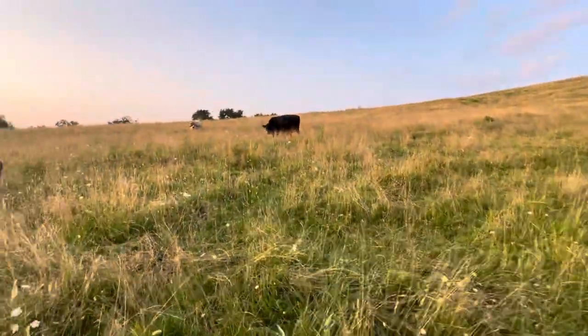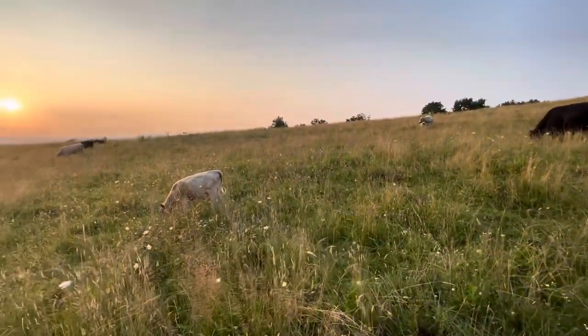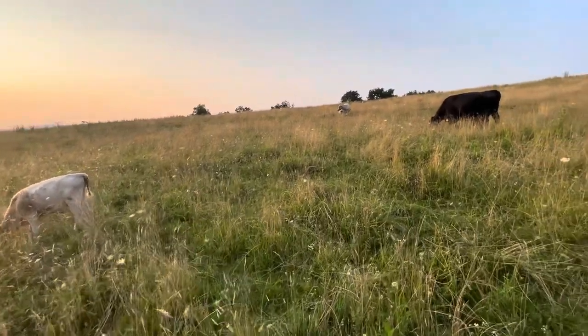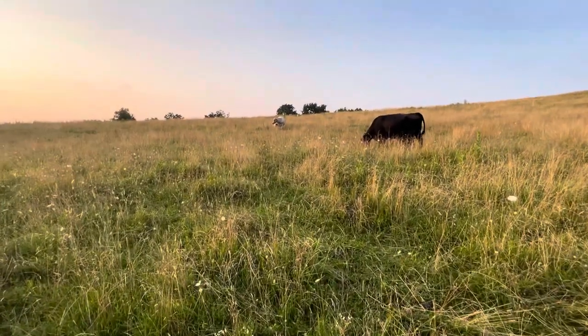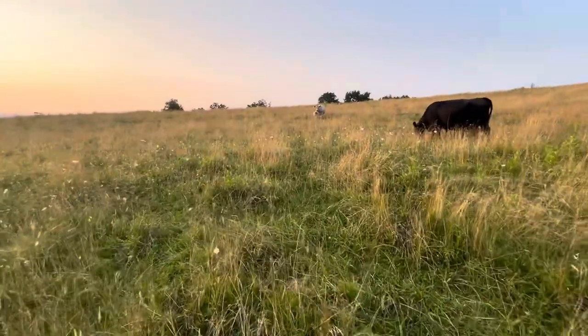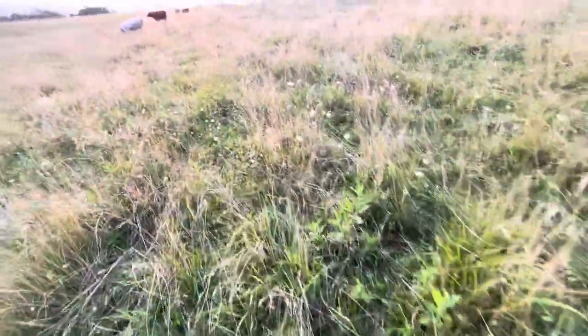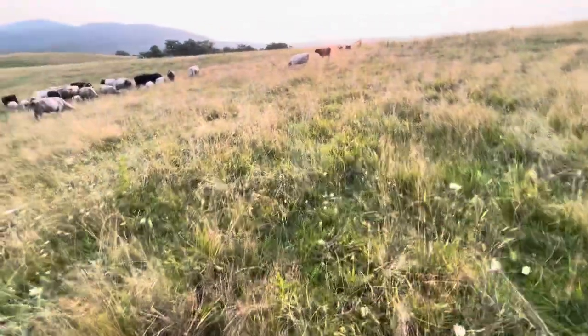I'll just pan over here. Beautiful evening — cooling off. It got hot today but it's cooling off. We've had a lot of rain. Seems like every couple of days we'll have an afternoon thundershower, so can't complain.